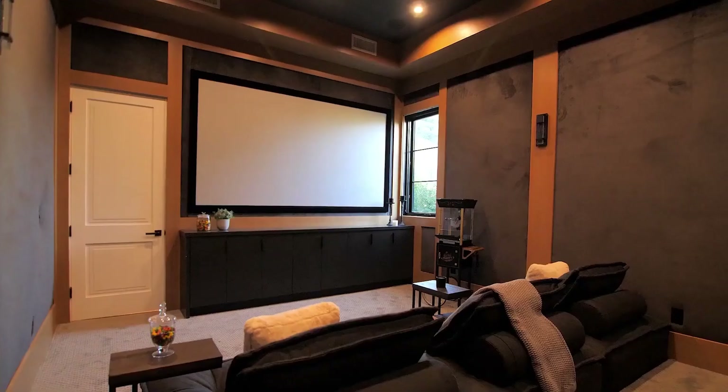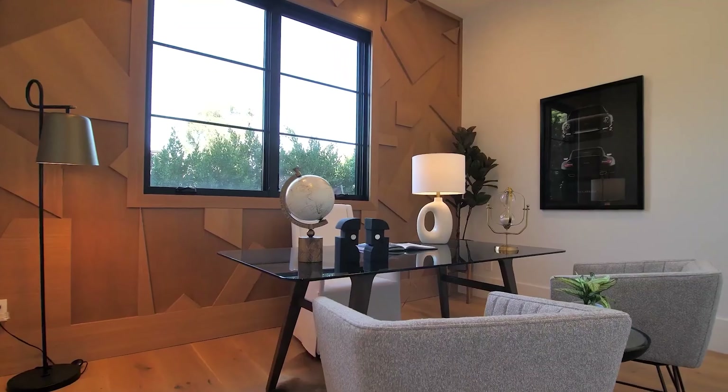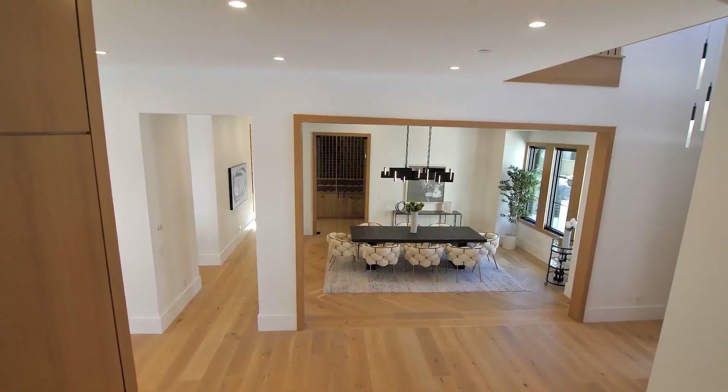Inside the home you also have a beautiful movie theater as well as a couple of guest suites on the first floor.